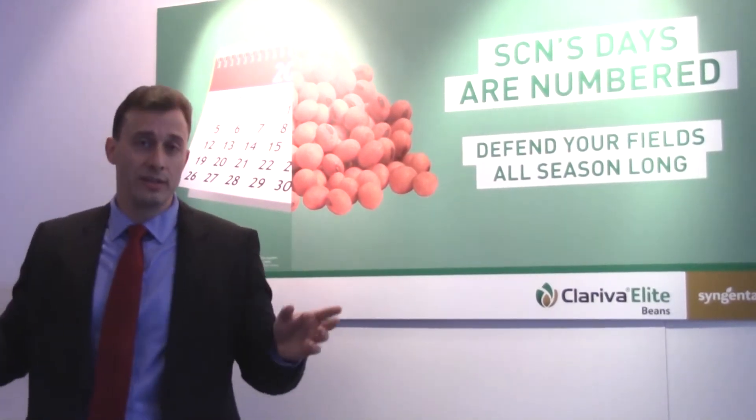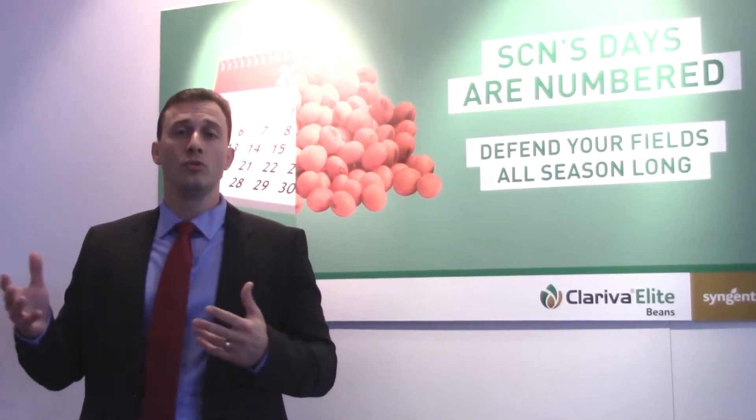As most of you know, Syngenta is one of the pioneers in this market. We have been dealing with nematodes and nematicides for over 10 years already, and we have a great portfolio for key field crops — soybean, corn, and cotton are all covered.